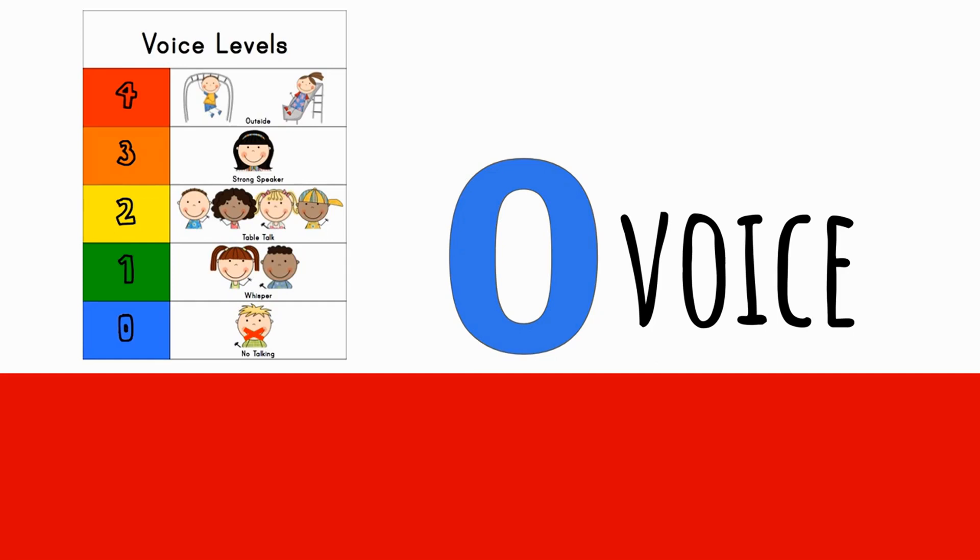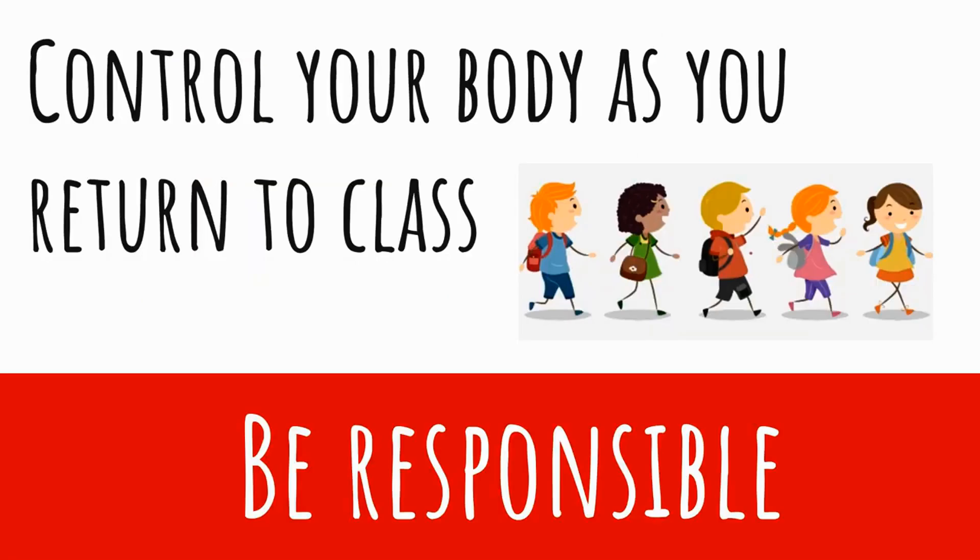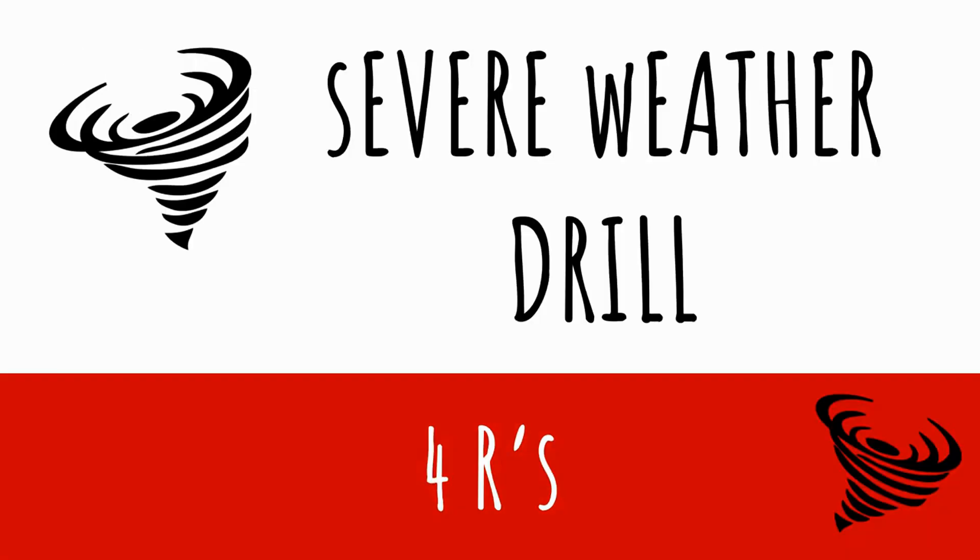Mr. Mackin will make an announcement when the drill is all done, and I'm going to ask that you keep a voice level zero until you get back to your classroom. Because we're going to have over 600 kids and adults in our severe weather shelter, I need you to control your body as you return to class — that means walking, keeping your hands to yourself, and being patient as every kid leaves the shelter. Thank you very much for listening to our severe weather drill instructions. Just make sure to show the four R's and it will go great. Go Cougars!